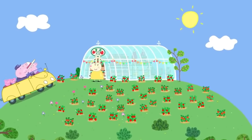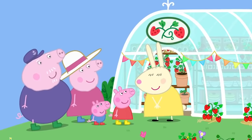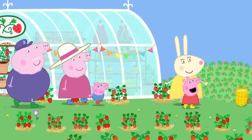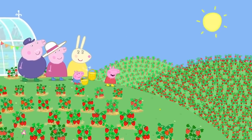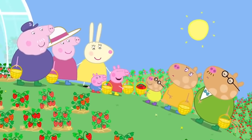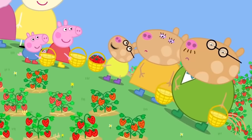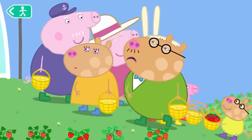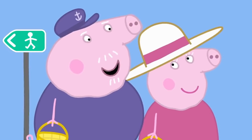This is the strawberry farm. Hello there! Have you come to pick strawberries? Yes, Miss Rabbit! Then you've come to the right place! We've got nothing here but strawberries! So many strawberries! Pick as many as you like! Here is Pedro Pony with his mummy and daddy. Have you picked a lot of strawberries? Yes, but my mummy and daddy keep eating them. I never want to see a strawberry ever again! How strange! I suppose some people just don't like strawberries.